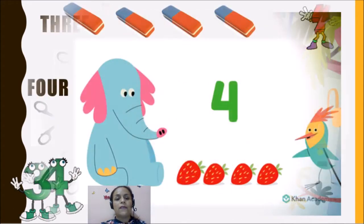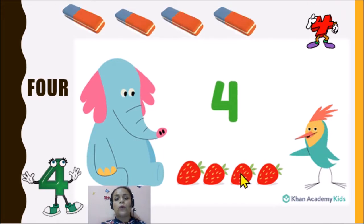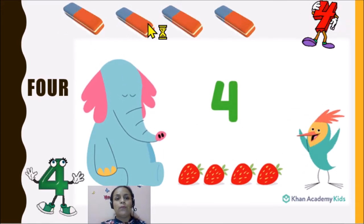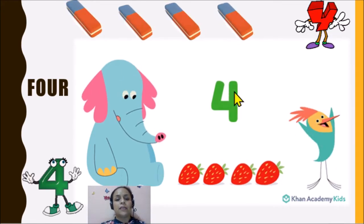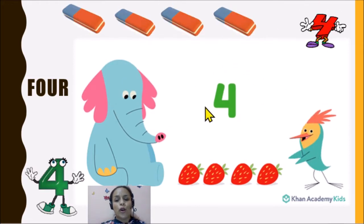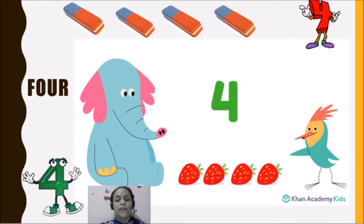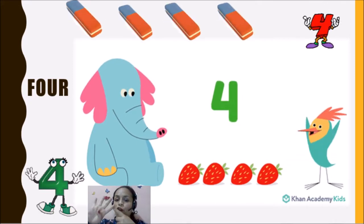Now we have the number four. One, two, three, four. One, two, three, four. This is the number four. So we have the number one, two, three, four.